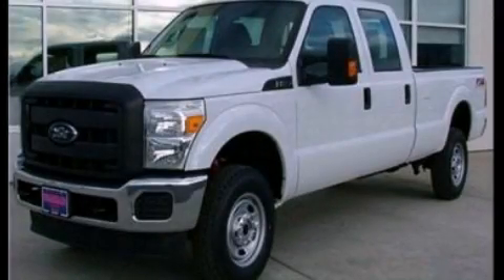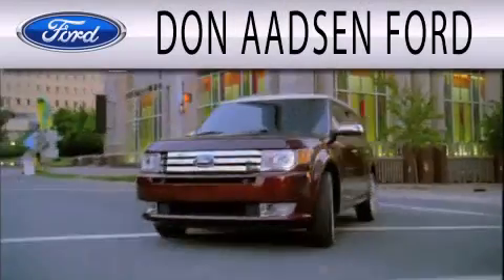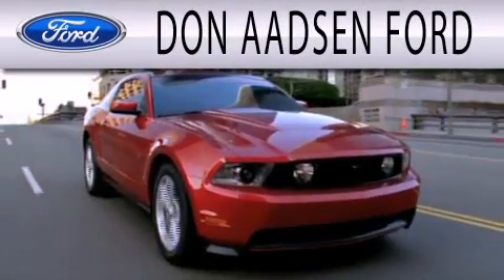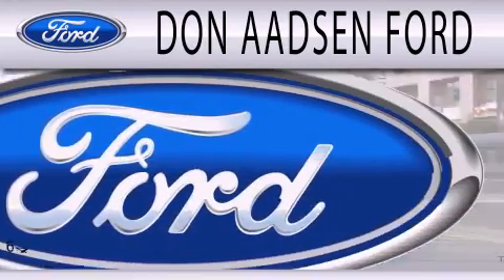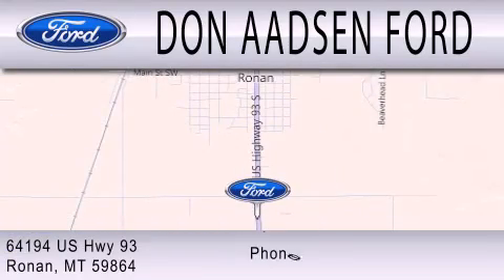Call now to find out how you can own this breathtaking automobile. Don Aadsen Ford is dedicated to doing everything possible to ensure the experience you have selecting your next vehicle is as pleasant as possible. We are located at 64194 Highway 93 in Ronan.